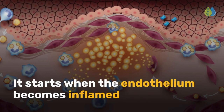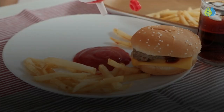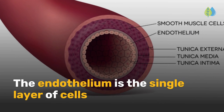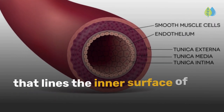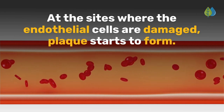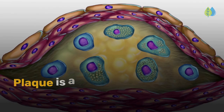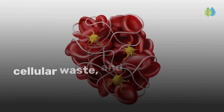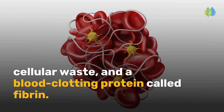It starts when the endothelium becomes inflamed and develops silently over many years. The endothelium is the single layer of cells that lines the inner surface of your arteries. At the sites where the endothelial cells are damaged, plaque starts to form. Plaque is a fatty substance made up of cholesterol, calcium, cellular waste, and a blood-clotting protein called fibrin.